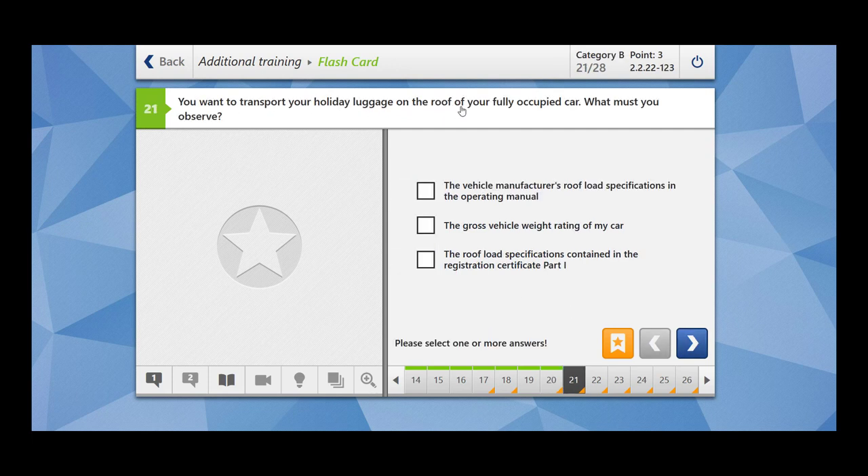You want to transport your holiday luggage on the roof of your fully occupied car. What must you observe? You have to observe the vehicle manufacturer's roof load specifications in the operating manual, and the gross vehicle weight rating of your car. The roof load specifications contained in the registration certificate part one — there are no such specifications in registration certificate one. You have to look into the manufacturer specifications and your gross vehicle weight rating.